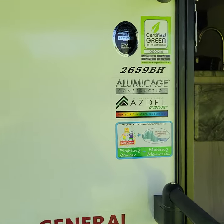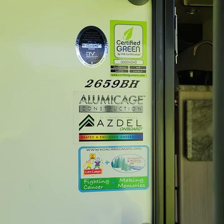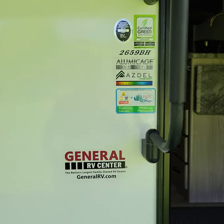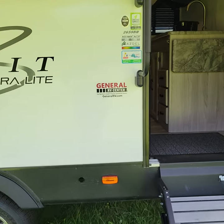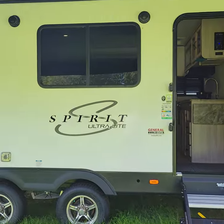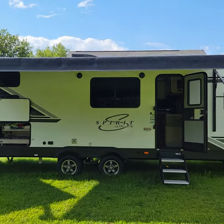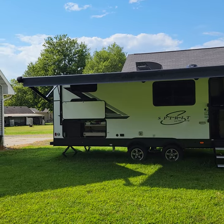Here's a little more detailed information about this camper — the 2659BH. It's certified green aluminum cage construction. We bought it from General RV last year and have used it four times, but due to our busy schedule with our child, we're just not able to utilize it enough. There are a couple of nice outdoor speakers, and I just put the awning out for you to take a look at. You can also see some of our outdoor storage and outdoor refrigerator.